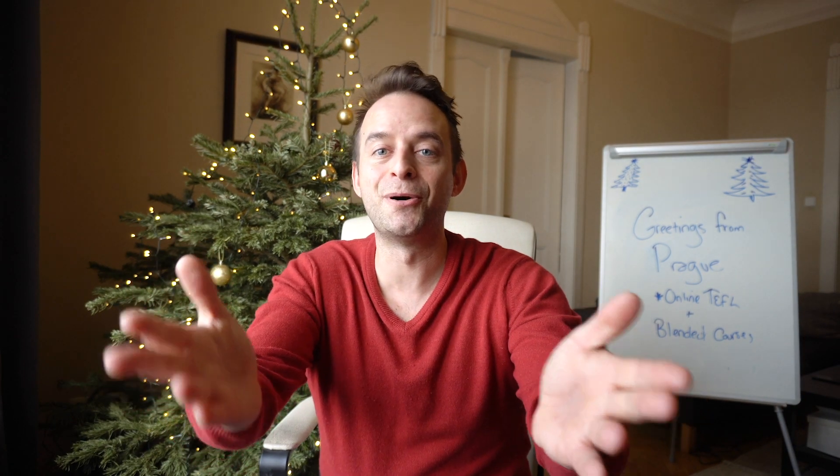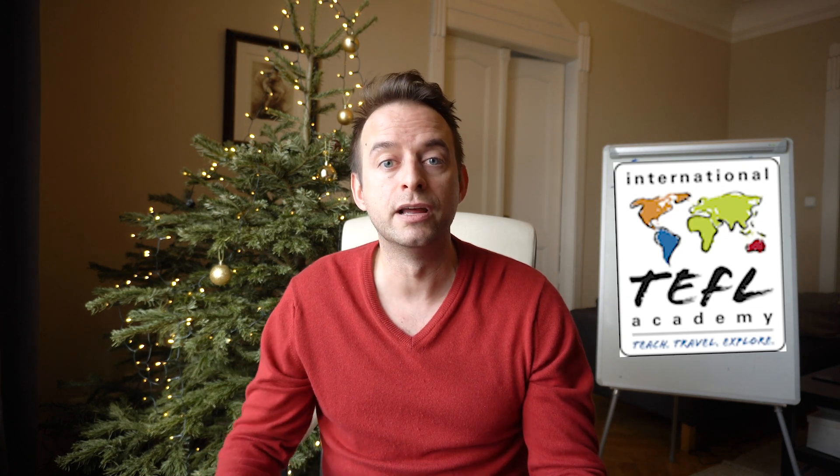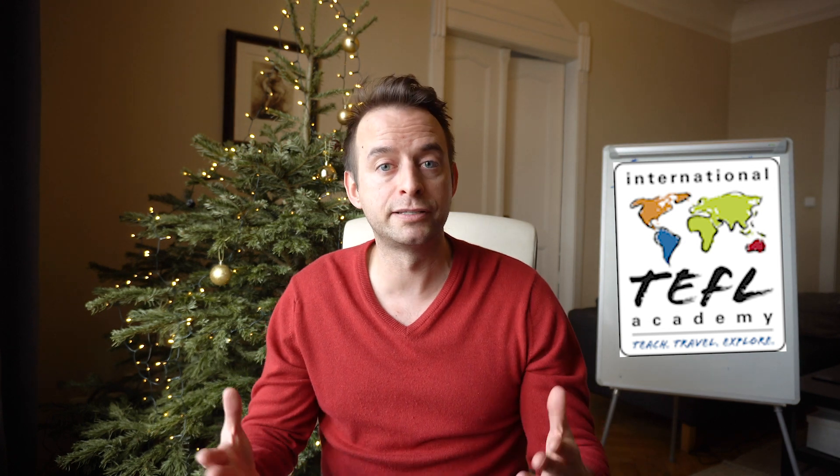Hello new teachers! Happy New Year to you all! This is Chris Westergaard, the director of the Language House TEFL in Prague. In this video we're going to be talking about online TEFL certification, the best online TEFL course that you can buy, and the special, unique, and wonderful partnership that the Language House has with International TEFL Academy for our blended course. We are going to be covering a lot of information, so do watch the whole video — and with that, let's get started.